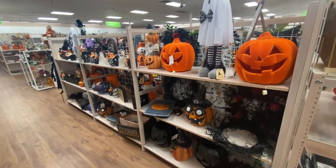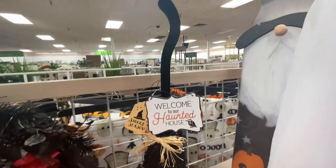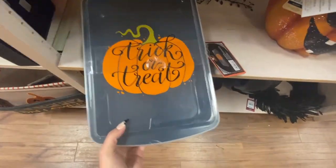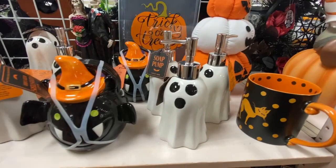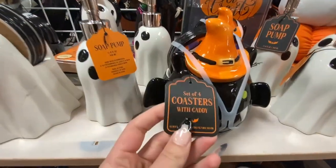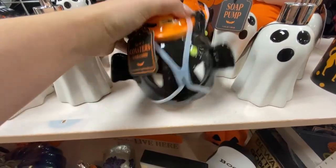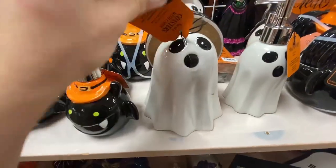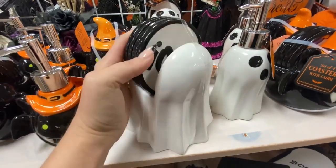Here is another Halloween display — we have a little witchy broom, some velvet pumpkins, and some other key pieces. I thought these were interesting: it's a set of four coasters in a little caddy. The caddy is a bat with a witch hat on, and the four ceramic coasters come with it for ten dollars. And there's the same thing in ghosty form where the coasters say 'boo' on them.